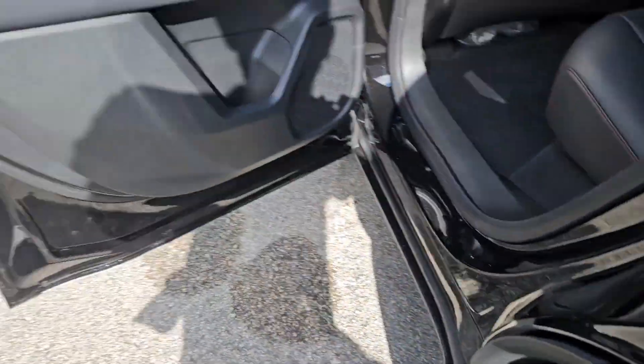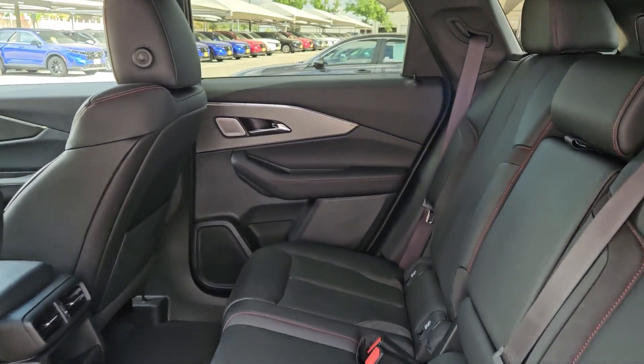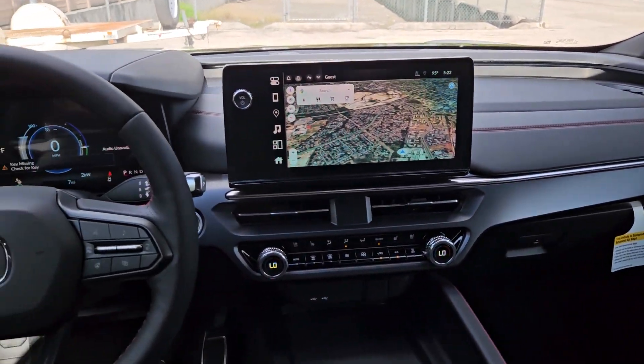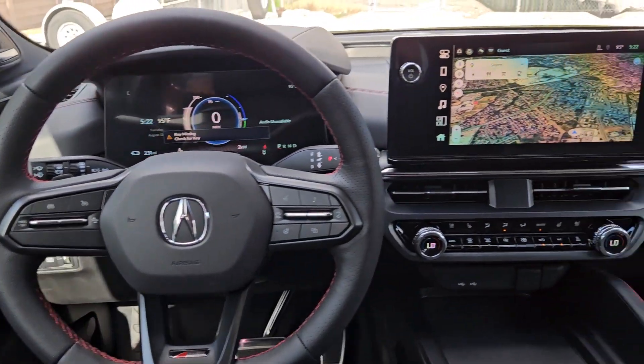These are just some of the great options this vehicle comes with: heated steering wheel, intelligent auto on-off high beams, pre-collision system, panoramic roof, lane departure warning, navigation system, moonroof, keyless entry, all-wheel drive, and remote engine start.